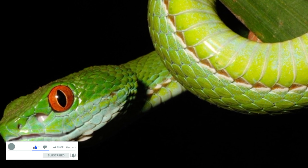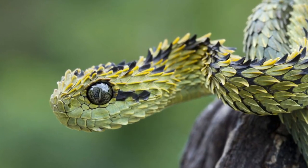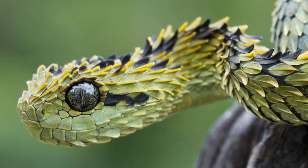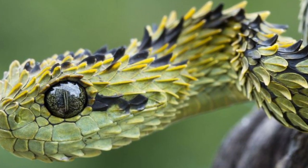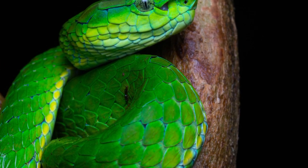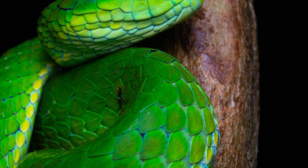One distinctive feature of the Indian green pit viper is its heat-sensing pits located between the eyes and nostrils. These specialized organs allow the snake to detect infrared radiation emitted by warm-blooded prey, aiding in hunting. Despite being venomous, the viper is generally not considered highly dangerous to humans. However, its bite can cause localized pain, swelling, and tissue damage.